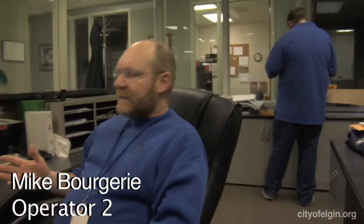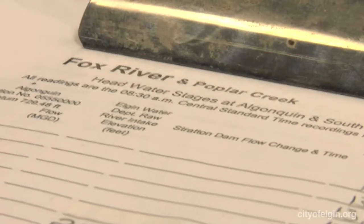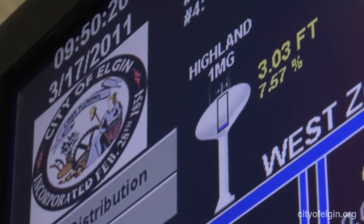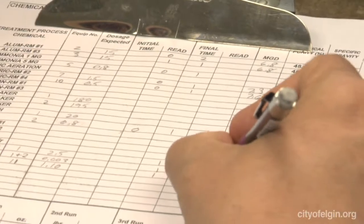On a day-to-day basis, we keep track of river flows and our pumping. We have to maintain certain pressures and certain tank levels in the system. We do water samples four times a day, and we do over 200 different analyses each day on the water.